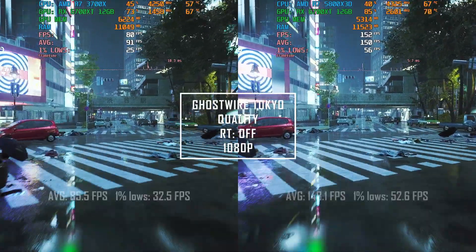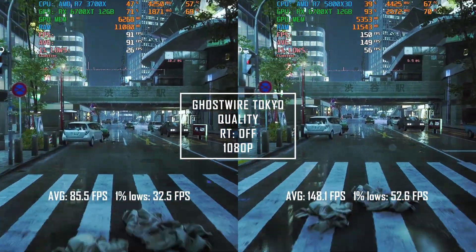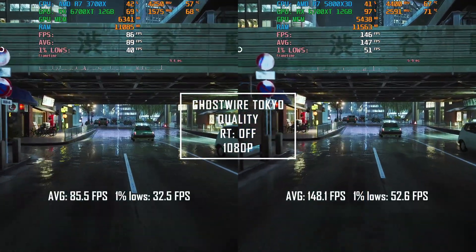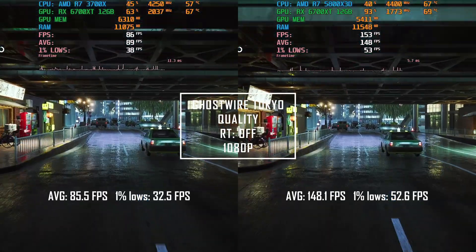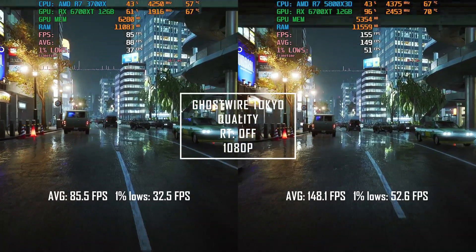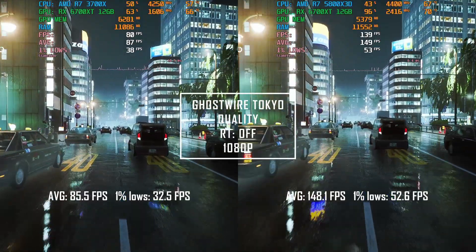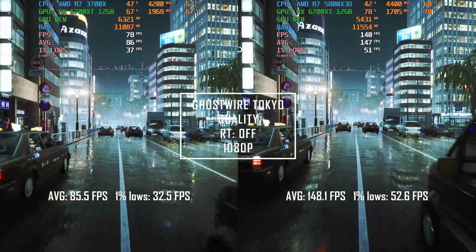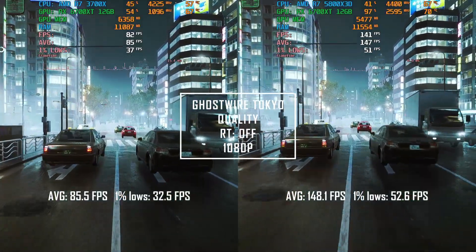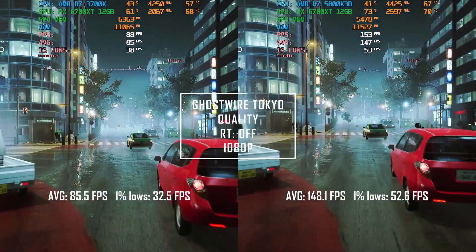Ghost War Tokyo was a personal request by my friend — it wasn't running as he hoped on his previous 3700X. The 3700X delivered 85.5 FPS average, but the 1% lows were quite harsh at 32.5 FPS. When we tested the X3D, both our jaws dropped. The X3D gives 148.1 FPS average — a 73% performance uplift in this visually stunning game. The 1% lows also rose to 52.6, meaning a 62% uplift.